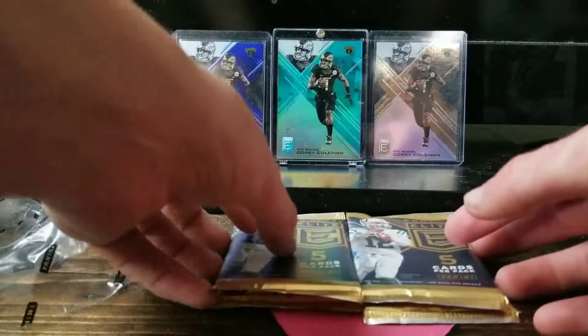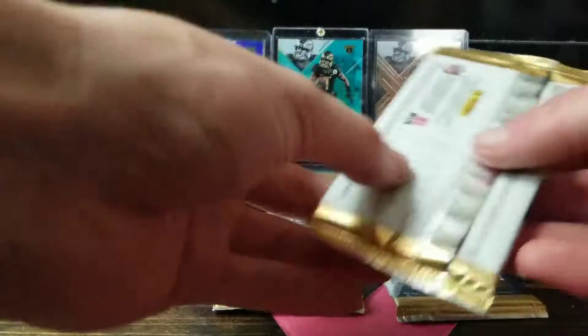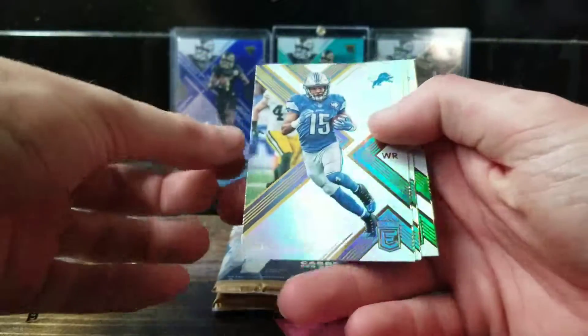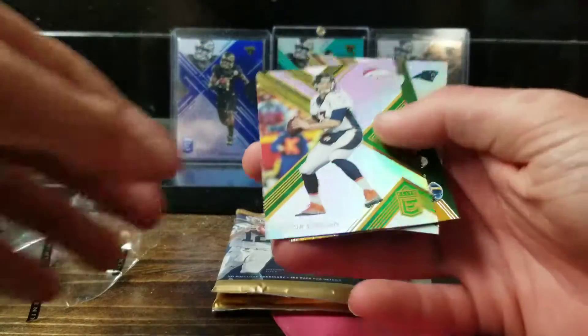Just like 2016, you get some green variations for the hobby versus retail box exclusive.